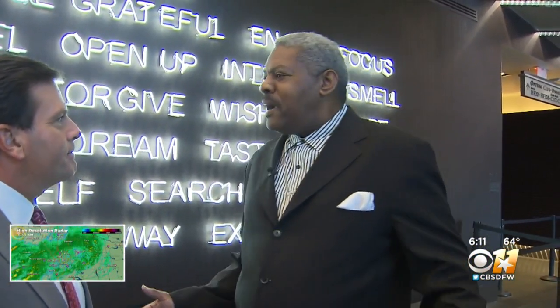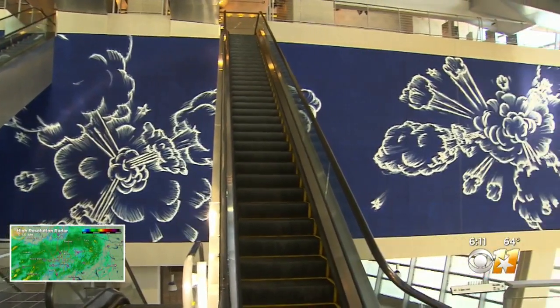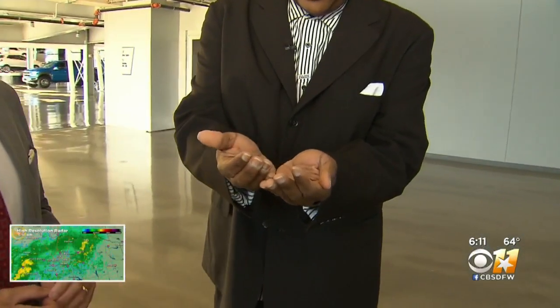Many of the pieces blend art and sport, like this one called Bluefield Explosion by Gary Simmons. He pulls white pox of paint in his hands and he smears it like this.